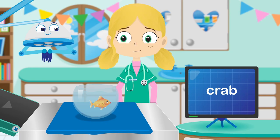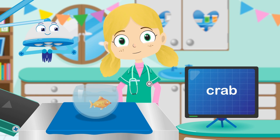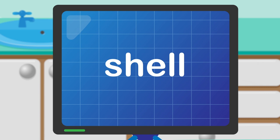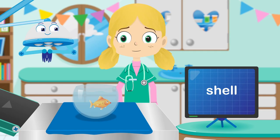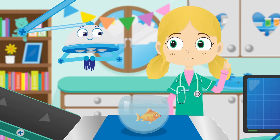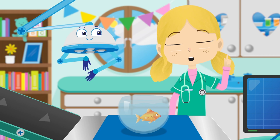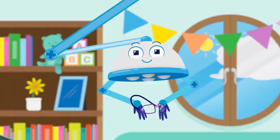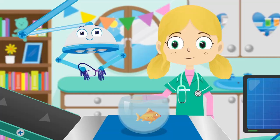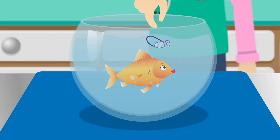Don't worry Lucy. C-R-A-B spells crab. Let's try another. Never mind Lucy, S-H-E-L spells shell. Hmm, I know. Robbo, I think Lucy has a problem with her eyesight. Can you please fetch the reading goggles? Try these out Lucy. They're super special goggles that make you see better. Sometimes humans need to wear glasses to help them see better too.